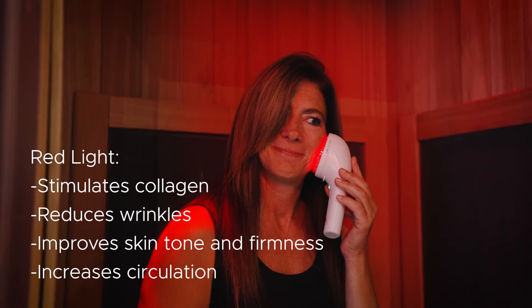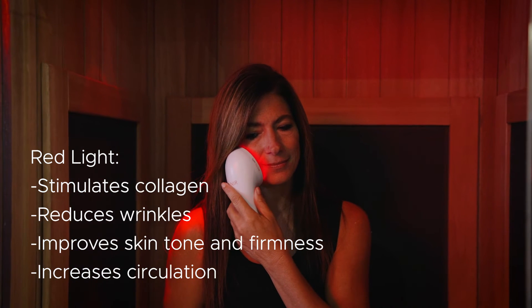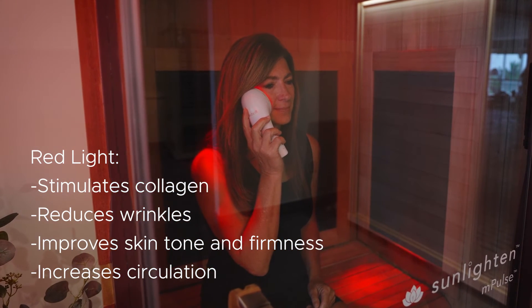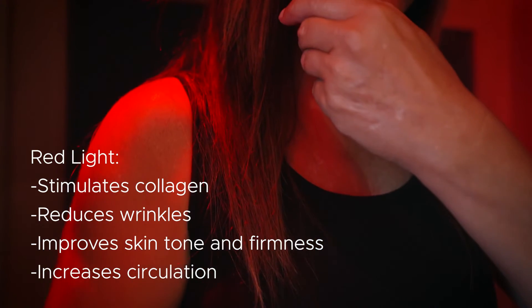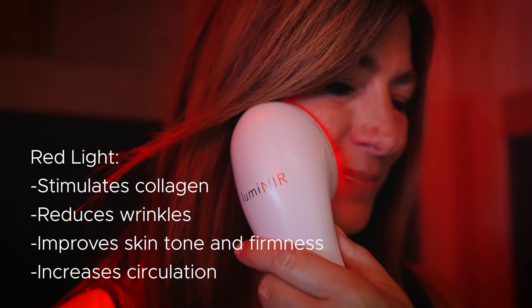Red light has been studied in thousands of clinical trials. It's been shown in numerous studies to enhance cellular function by stimulating the mitochondria in our cells to produce more ATP cellular energy, which powers everything humans do. Research has also found numerous skin health, inflammation, and recovery benefits. Light therapy is great for everyone, but it's important to know the differences and to educate yourself on the benefits of each.